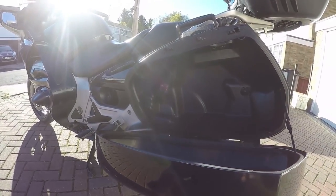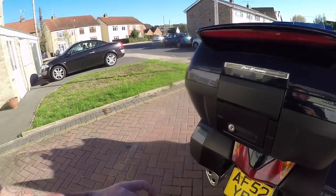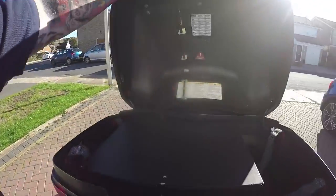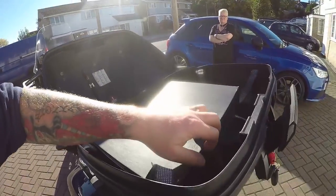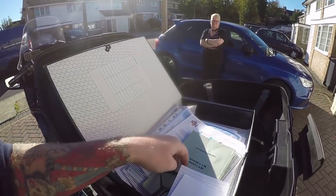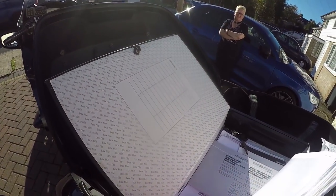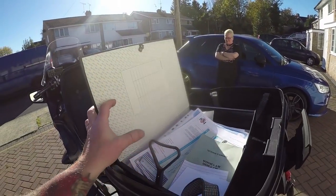The panniers are a fair size and they're keyed alike, but the back box is a bit odd — although it's definitely a Pan European back box, and definitely big enough to get a helmet in. Now, you know when someone loves a bike when you see this much service history. Two keys and a manual explaining the radio.